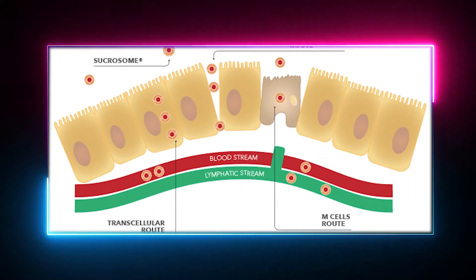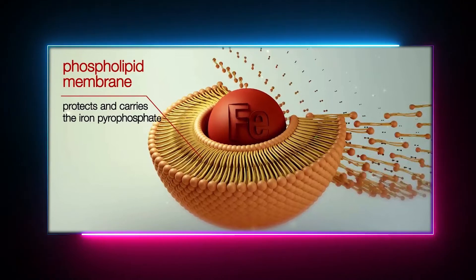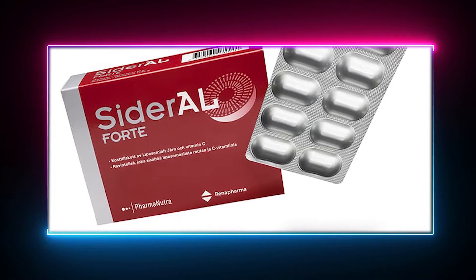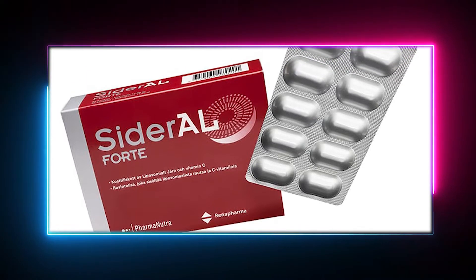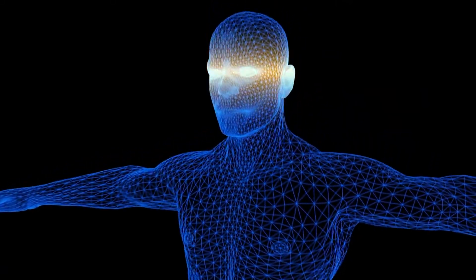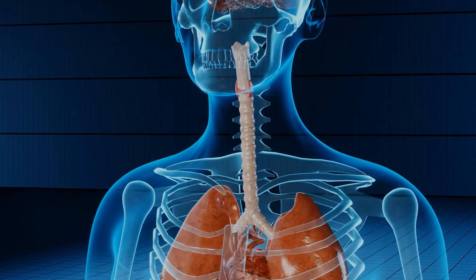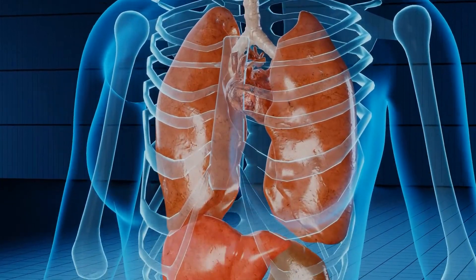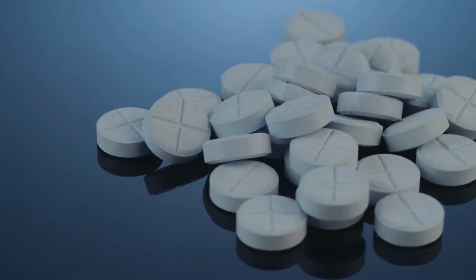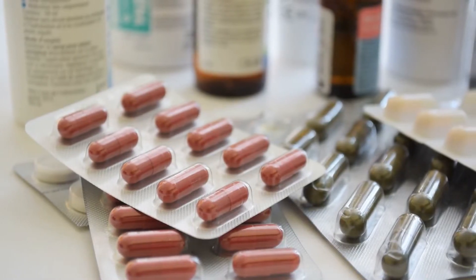Sucrosomal iron's unique structure gives it the ability to be better absorbed by the gastrointestinal tract. Out of all available supplements on the market, this one has great bioavailability. Bioavailability describes how much of the taken dose is available to the body. Since SI has a protective covering, it's shielded from the body's harsh internal environments and reaches its site unharmed. Because of all these properties, there are fewer side effects compared to oral iron salts and intravenous infusions of iron.